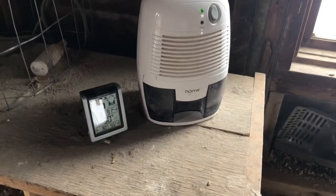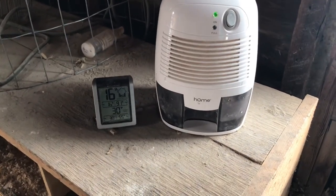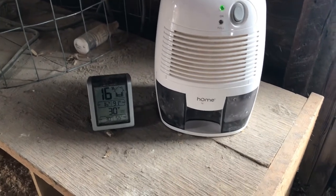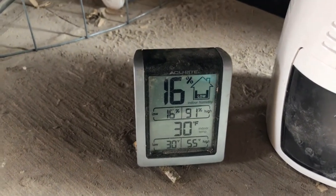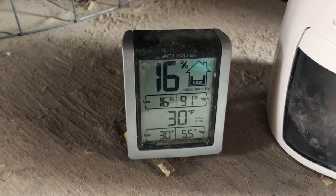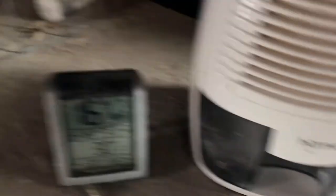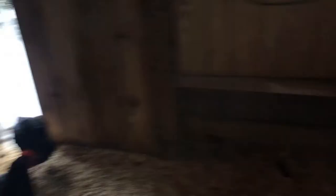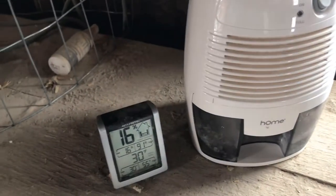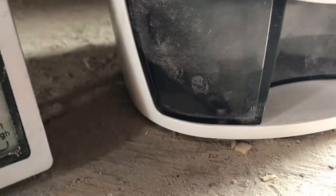Another thing we do that is kind of a new idea is we put a little dehumidifier in here. It works really well when it's above 32 degrees, but it doesn't work as well when it gets colder. You can see our humidity reads low right now, but that's mostly just because it's so cold. At 32 degrees it works a lot better. The coop temp is reading 30 degrees, which matches outside since the door is open. When it's a little warmer it does fill up — there's some water in there that I'll probably want to empty so it doesn't freeze.